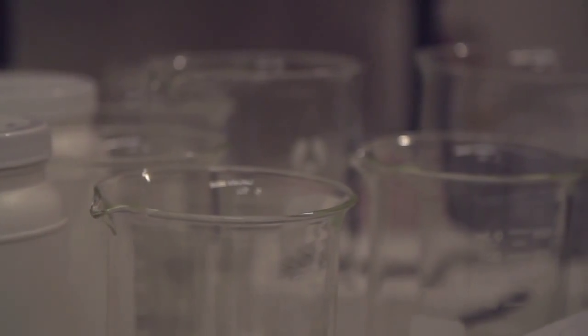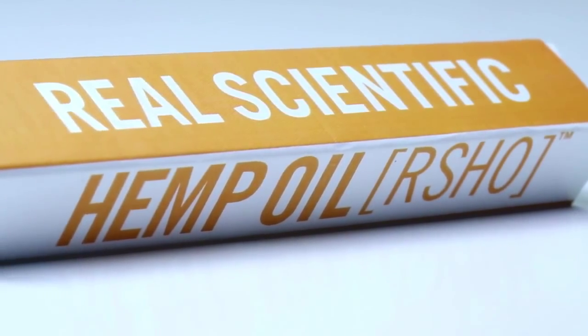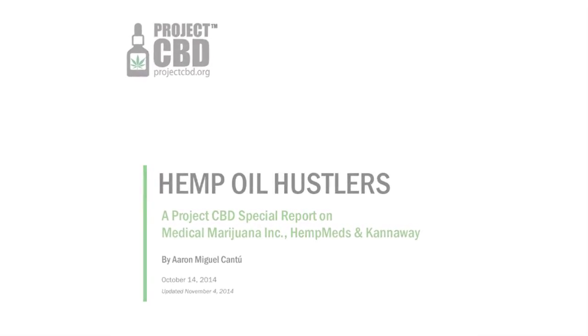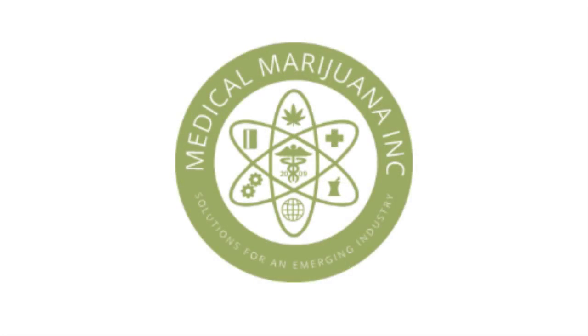Stewart Environmental performs testing at the highest quality. In this instance, Mr. Cranford pressured Stewart Environmental to provide a preliminary report at the earliest possible time. Unfortunately, the preliminary report contained inaccuracies, but the final correct report was promptly provided. It is unfortunate that Mr. Cranford misrepresented to third parties that the preliminary inaccurate report was the final one. Anyone reading a report issued by Stewart Environmental that RSHO contained heavy metals should know that this report was preliminary, and a corrected accurate report was later issued.